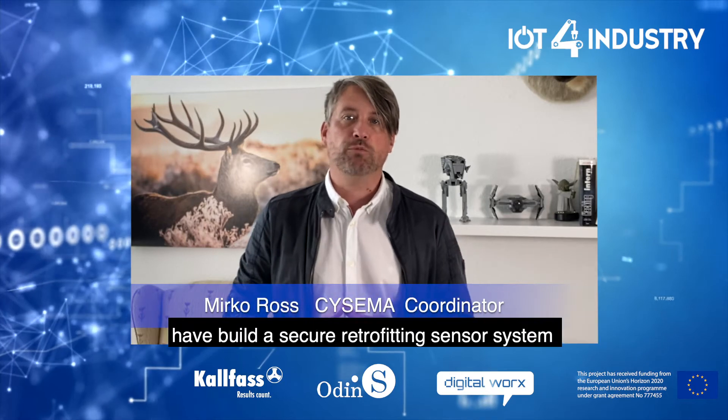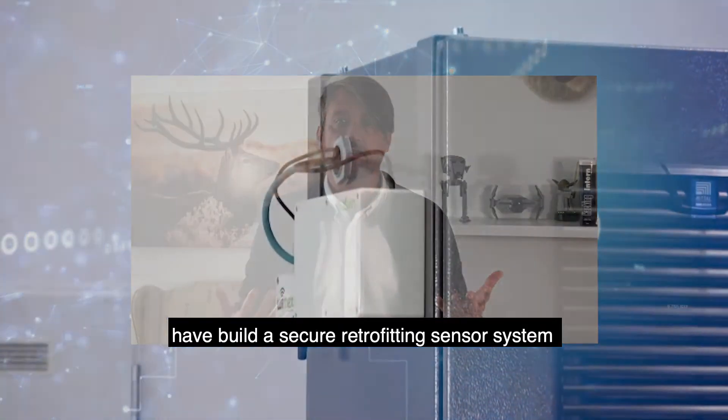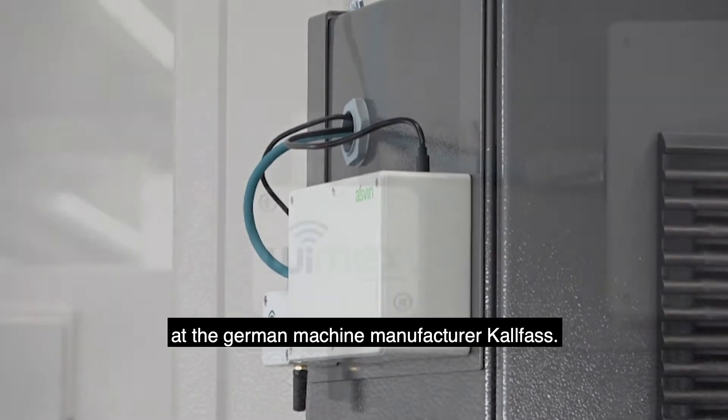Welcome to the SESIMA project of IoT for Industries. Experts from Odins in Spain and Digital Works in Germany have built a secure retrofitting sensor system at the German machine manufacturer Kalfas.